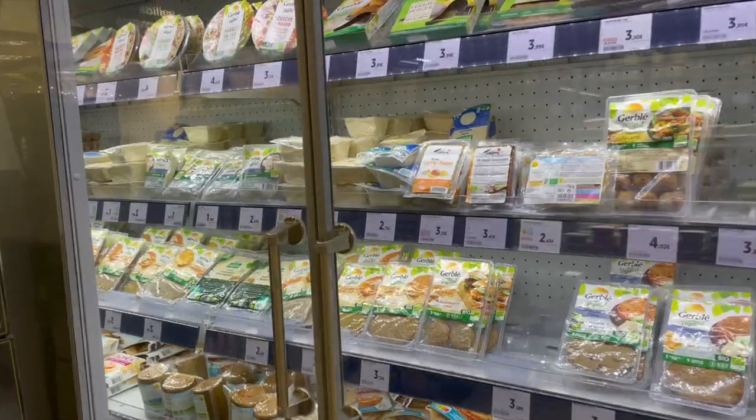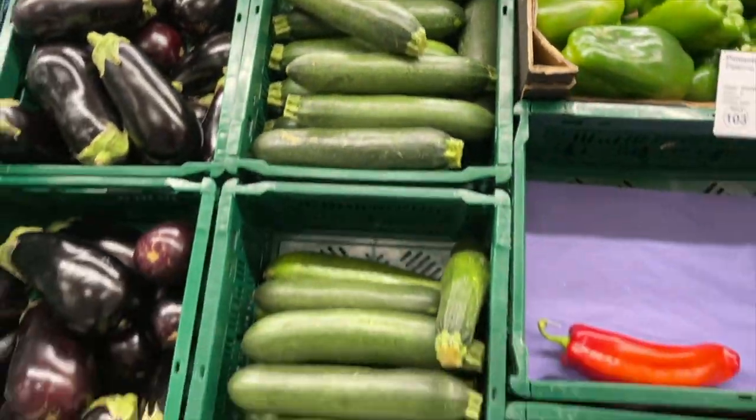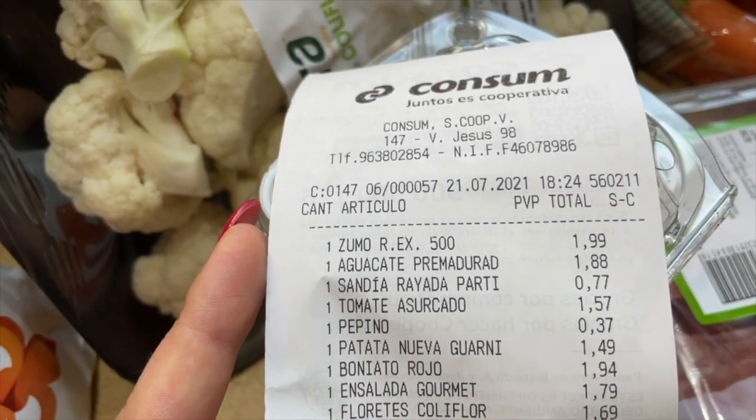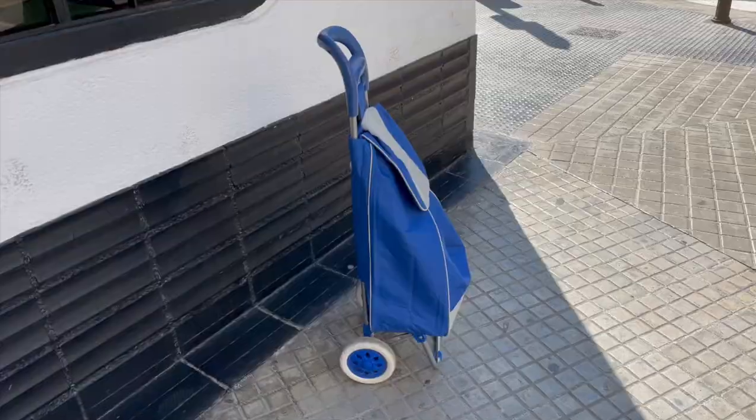If you ever wondered what things cost in Spain, I can show you inside a grocery store here in Valencia, just so you can get an idea of a couple of products they sell there and maybe compare it to the States. This will give you a slight notion of what we spend here. I'm going to take you to a Spanish grocery store — one of their most famous, called Consum in Valencia.